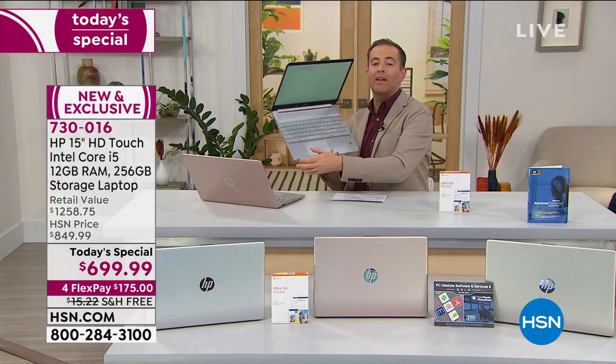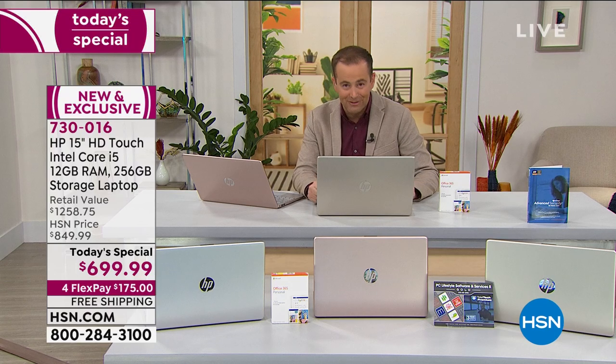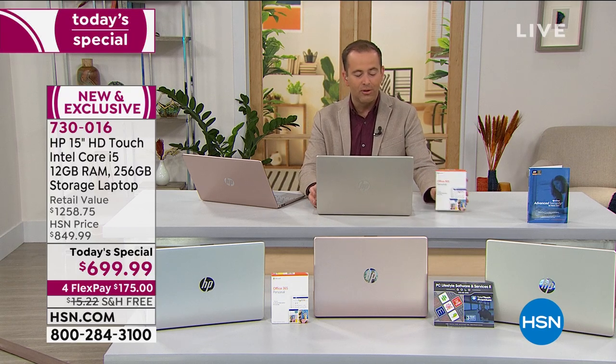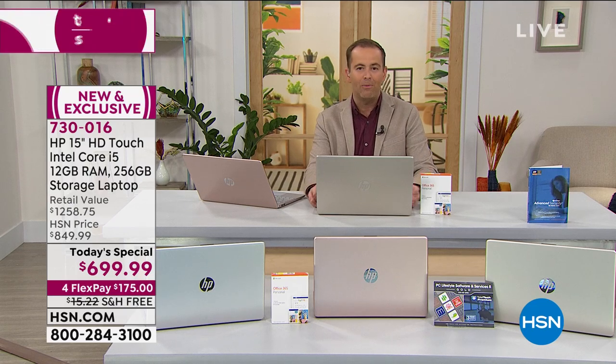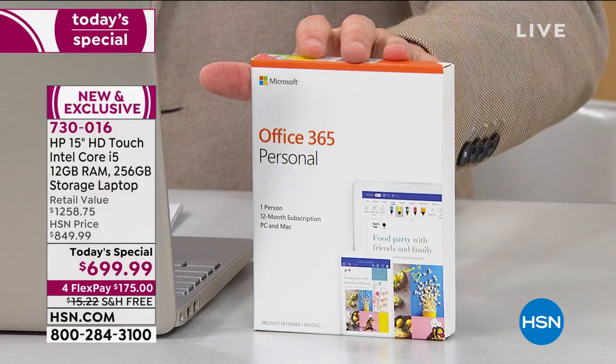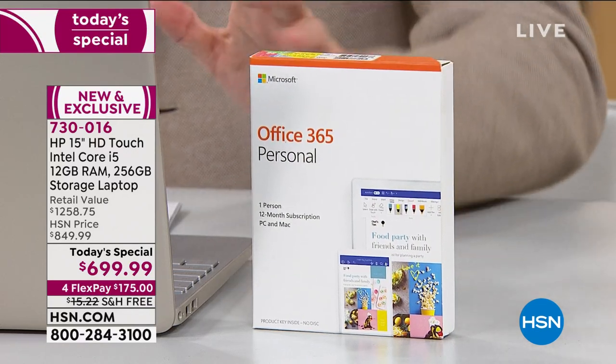We're also going to include three years of premium technical support, United States based. If you've got a question, you can call 24 hours a day, seven days a week, and they will have an answer for you. We're also including a year of Office 365 — Word, Excel, PowerPoint, and Outlook — all the programs that we are so dependent on, included in the package for you.